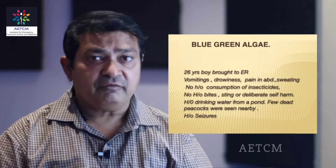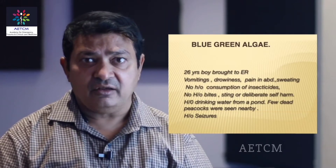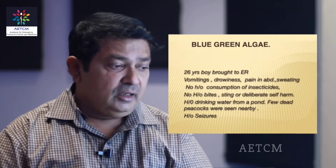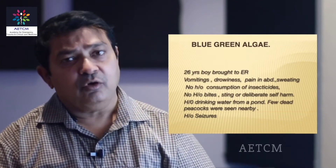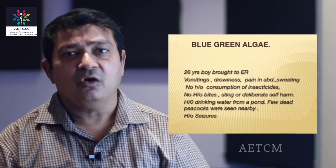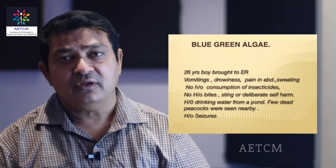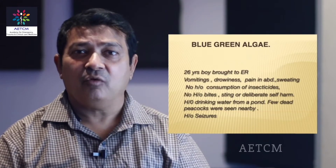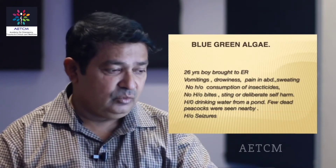There is no history of consumption of any insecticide, drugs, alcohol or any narcotic. But there was a history of drinking water from a stagnant pond which he had gone to in the villages in the jungles. There he drank water from this pond and thereafter he had pain in abdomen, vomiting, sweating and convulsions.